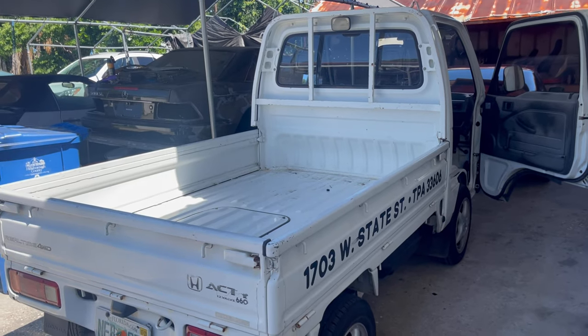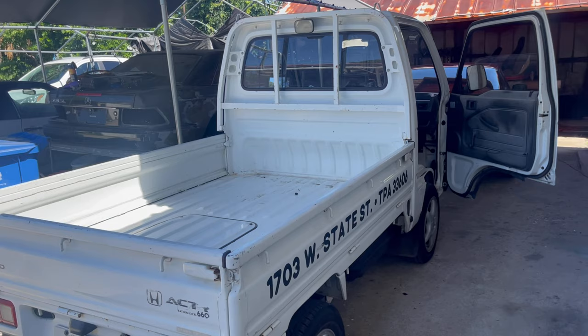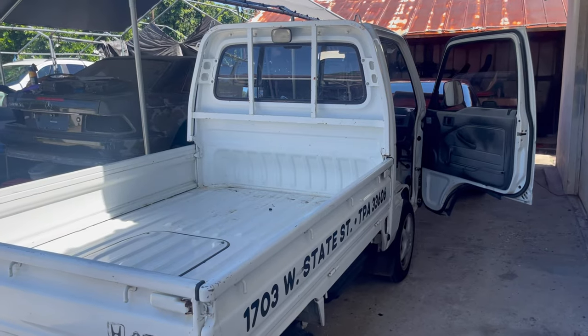Today it completely conked out on me, and it took a while to get it back up and running. I had to tap on it quite a few times, start it, rev the engine. Finally I got it to get me back to where I'm at now, and I am throwing the other fuel pump back in.